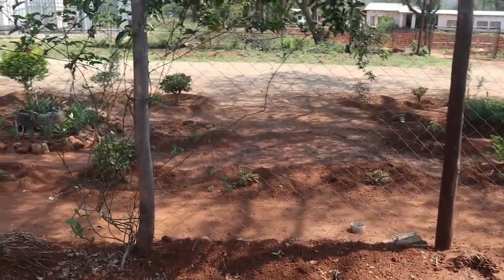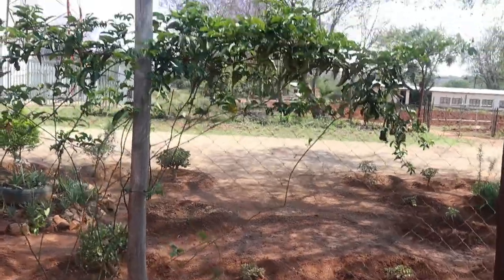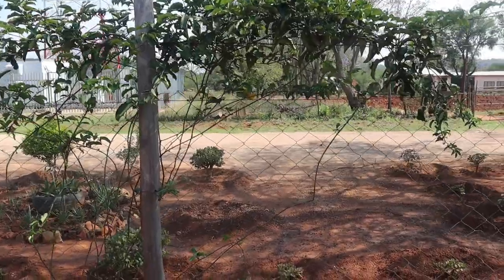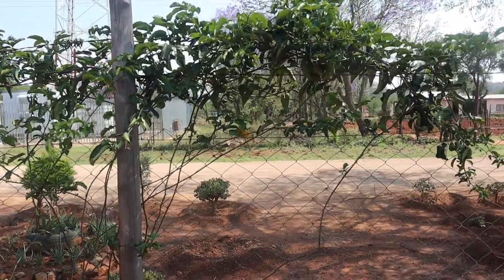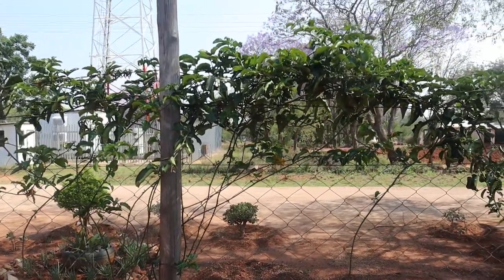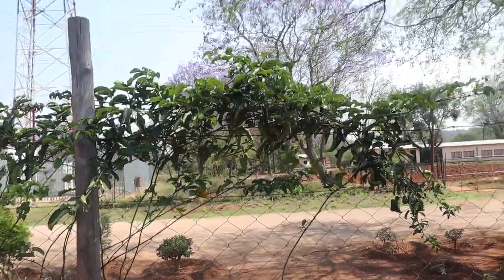Unless you want tall fruit trees where you have to always get a ladder to harvest them. This is our passion fruit — resources permitting, our fence should be covered with these creeping fruits. This is a passion fruit, and it's outside. It's meant to serve the community.